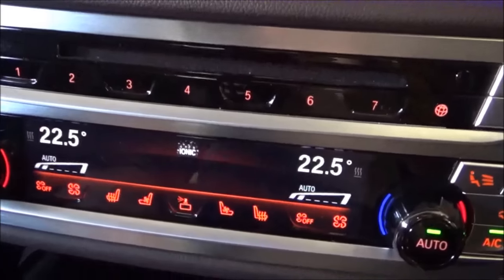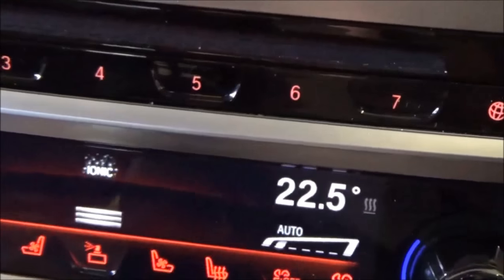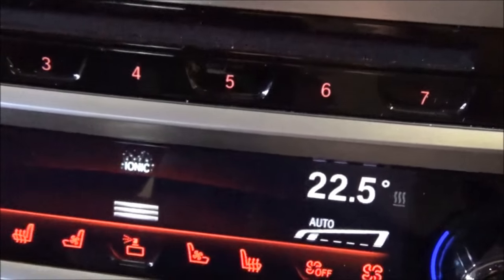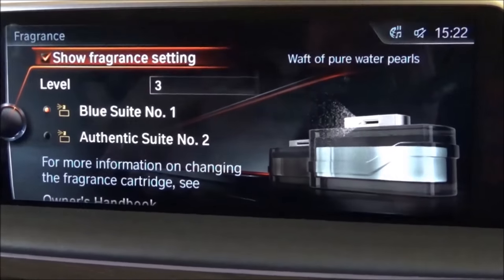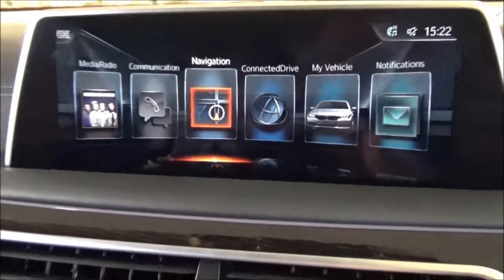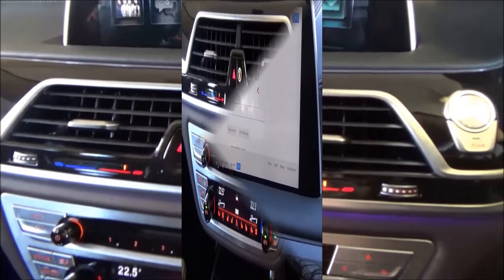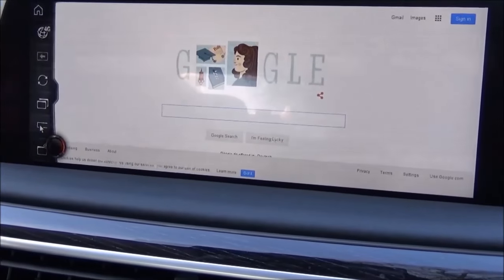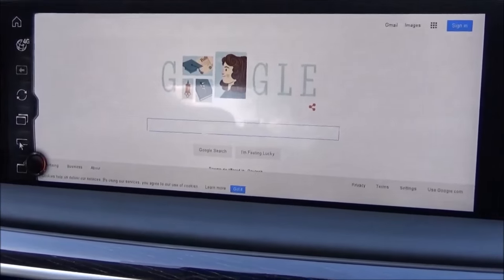There's also a fragrance system — pressing a button and going to the fragrance menu on iDrive lets you select from different fragrances for the 7 Series. We're currently on 'Blue Suite Number One', which gives a nice fragrant ambient atmosphere to the cabin. The 7 Series also has a built-in 4G SIM card offering real-time internet access.